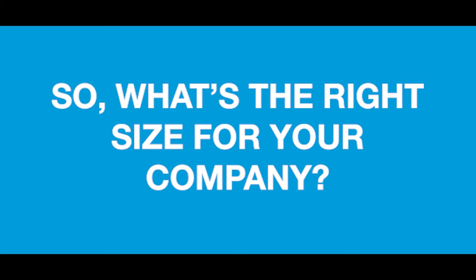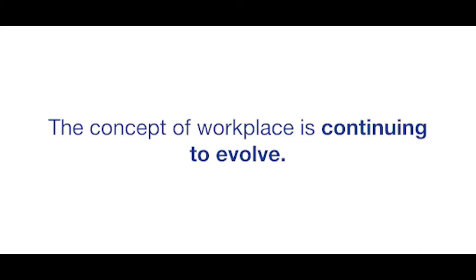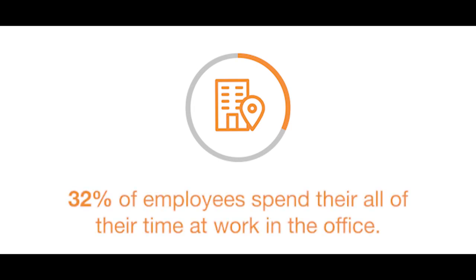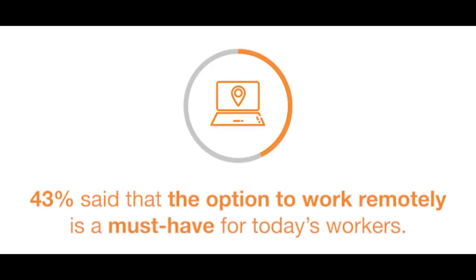So, what is the right size for your company? According to the annual Staples Workplace Survey, it was recently found that the concept of workplace is continuing to evolve. For example, only 32% of employees spend all of their time at work in the office. What's more, a significant portion — 43% — said that the option to work remotely is a must-have for today's workers.